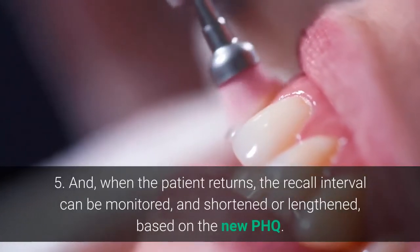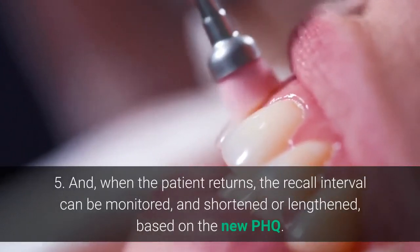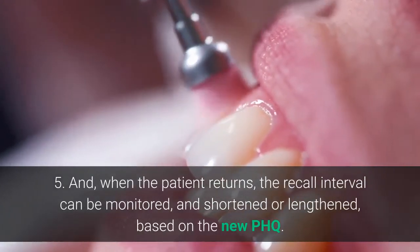Step 5: When the patient returns, the recall interval can be monitored, and shortened or lengthened, based on the new PHQ.